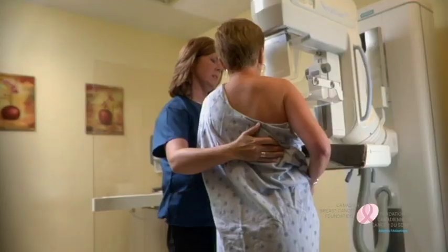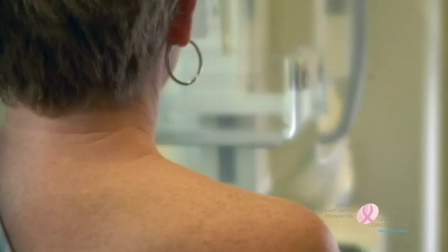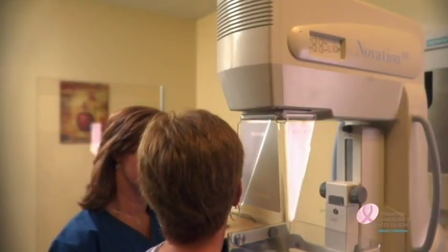The technologist will lift underneath your breast, have you lean into the plate, and let your shoulder relax down. You'll feel the pressure come down along your chest wall. To start, the technologist will place your breast on an x-ray plate.